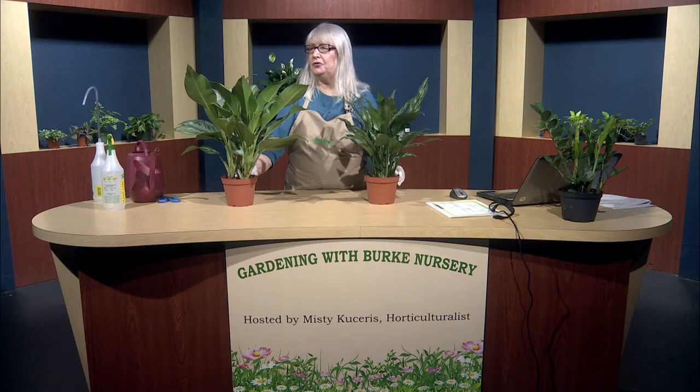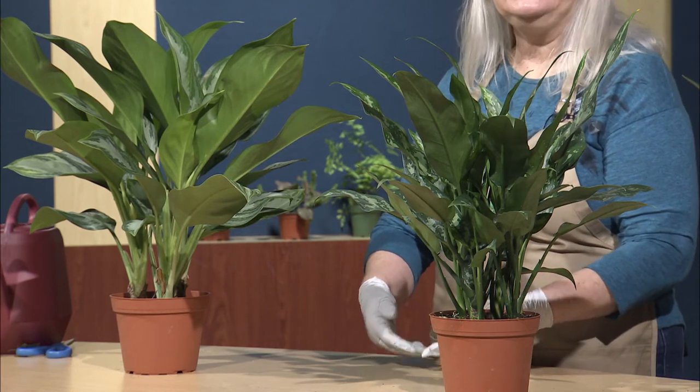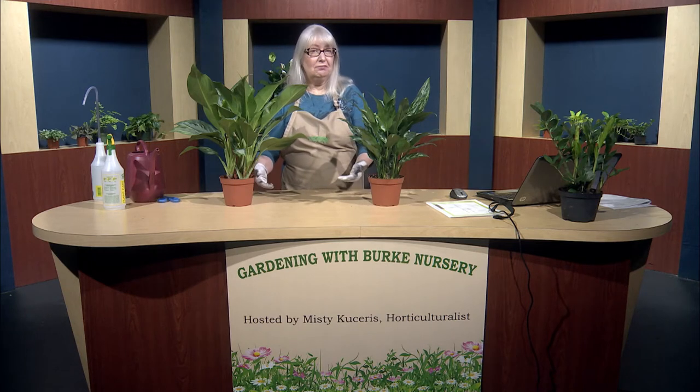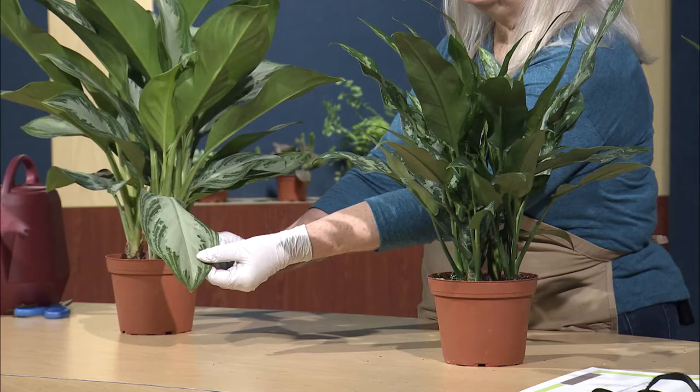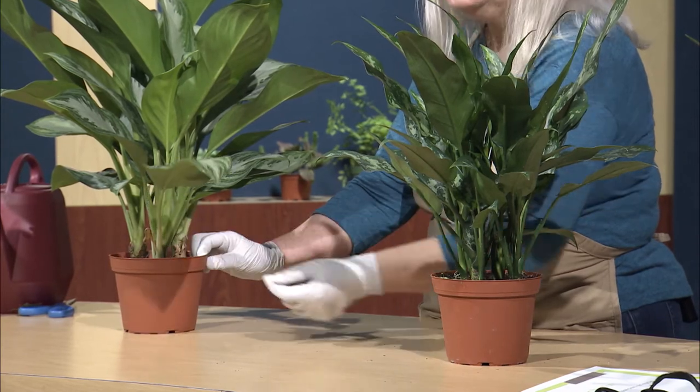A plant that can make an incredible statement in your house is what we call Chinese evergreens. Here are two different types. There's also a new type with green and red leaves that came out a few years ago. There are so many different types, but they all have some form of variegation — white and green, yellow and green, or red and green. These leaves alone can grow two feet long, and the plant can be anywhere from one to three feet tall and one to three feet wide.